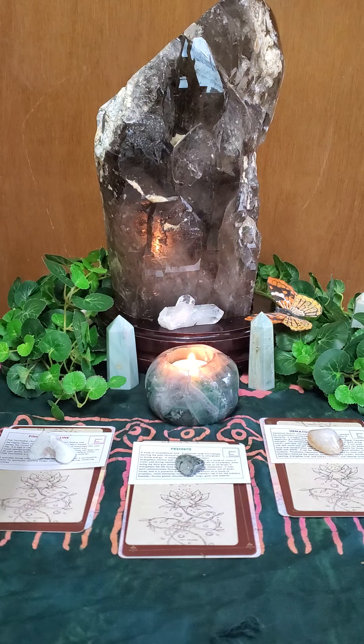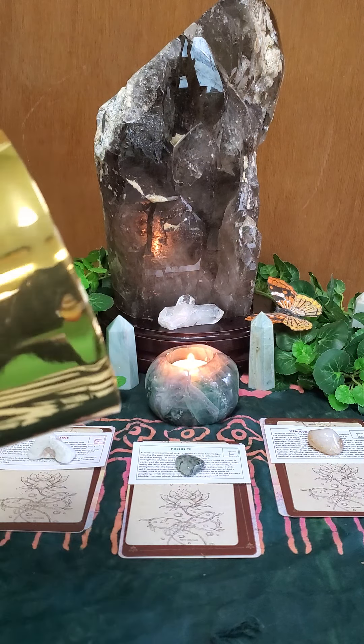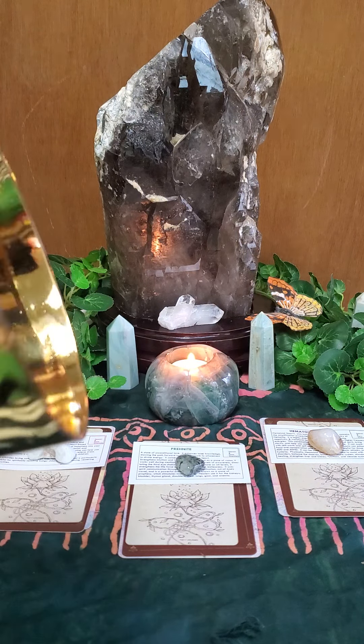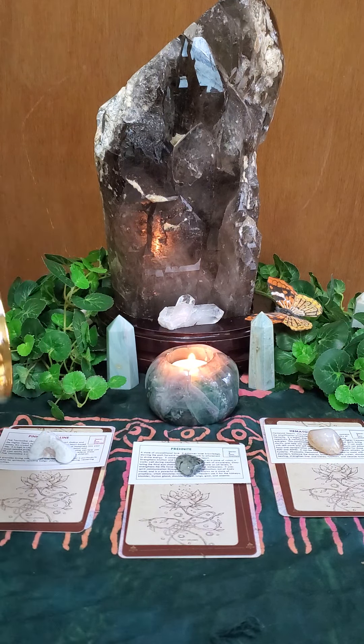While we're listening to the golden singing bell, I'll just describe what's in the background. We've got some amazonite generators on either side of that candle holder, which is fluorite — rainbow fluorite. Then that fabulous large piece in the background is smoky quartz, a very large, very heavy, very amazing smoky quartz.